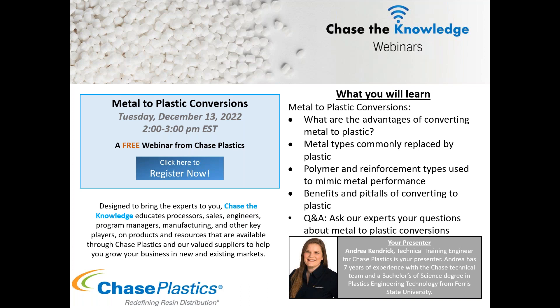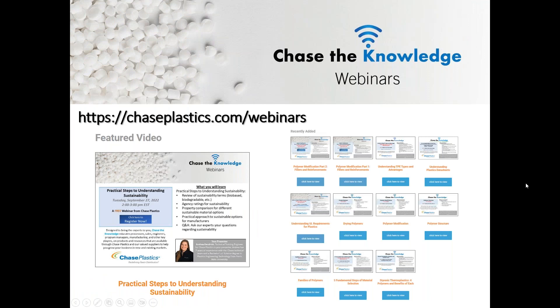If your question does not get answered right away, we will address it at the end of the webinar. You can access and download PDF copies of this presentation, our product line card, our metal to plastics one-pager, and information on our technical engineering team in the handout section. If you are attending live, a certificate of completion and a recording of the webinar will be emailed to you about an hour or two after the webinar concludes. We encourage you to check out past webinars and recordings on the webinars page of our website at chaseplastics.com/webinars.